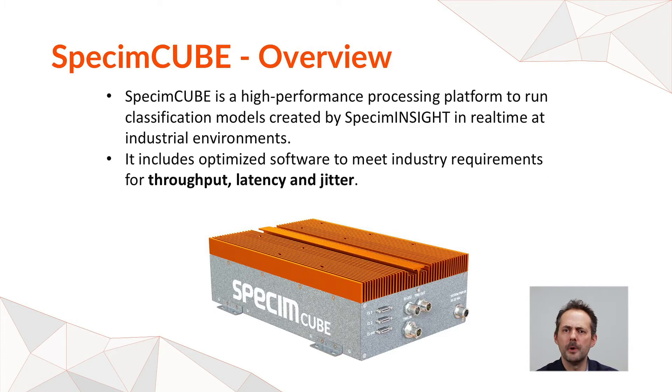Then there is the SPECIM1 cube — the processing platform. It is based on the NVIDIA Jetson Xavier GPU processing platform. It takes input data from the FX camera, runs a runtime, and gives you as output the classification A, B, and C — so you don't need to perform the classification yourself. It does it for you.